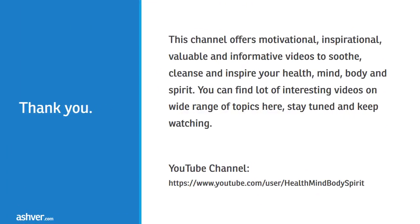Thank you for watching this interesting and informative video. This channel offers motivational, inspirational, and informative videos to soothe, cleanse, and inspire your health, mind, body, and spirit. You can find many interesting videos on a wide range of topics here — stay tuned and keep watching.